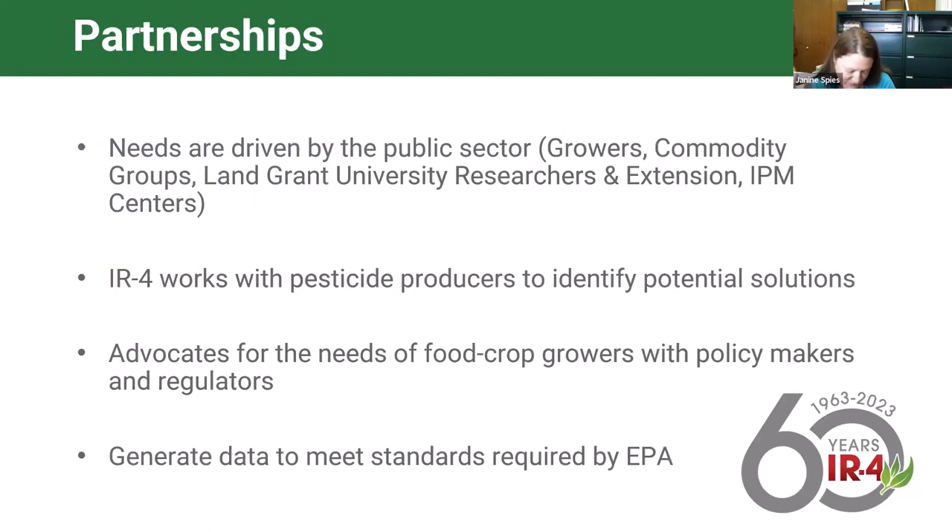The success of IR4 is due in huge part to the network of participants we've built over these 60 years. The needs and prioritization come from the public sector—project requests nominated for funding are coming from growers, commodity group liaisons, researchers, extension faculty, and the IPM centers. Having a strong relationship with them and seeing where pest management needs are is extremely important to our success.